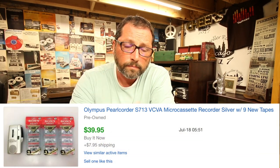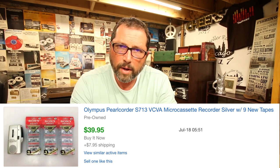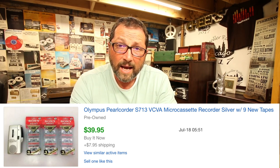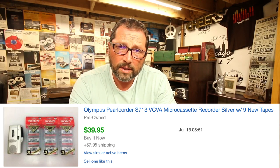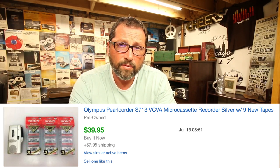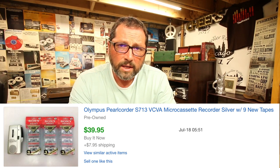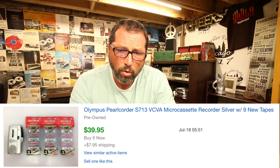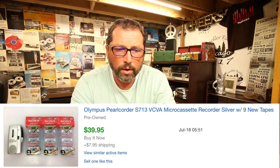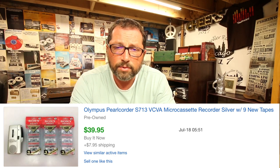This is an item I showed in a video about a month ago. It also came with a bunch of tapes — anytime you can add tapes with the tape player it's a big plus. You stand out; people will buy yours over somebody else's. We paid $5 for the whole combo, tapes and the player. Olympus — not the best brand, but they specialized in small recorders. Panasonic, Sony, Olympus — they all will sell good. $39.95 with $8 shipping. Instant sale, overnight.